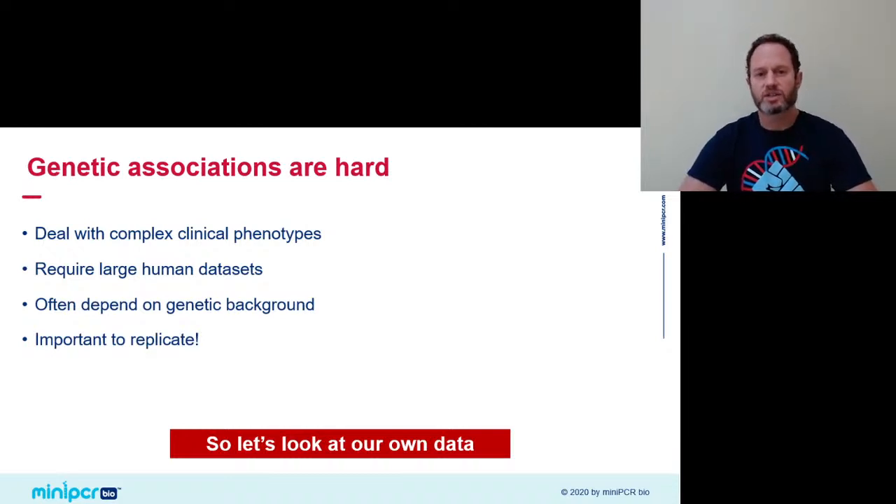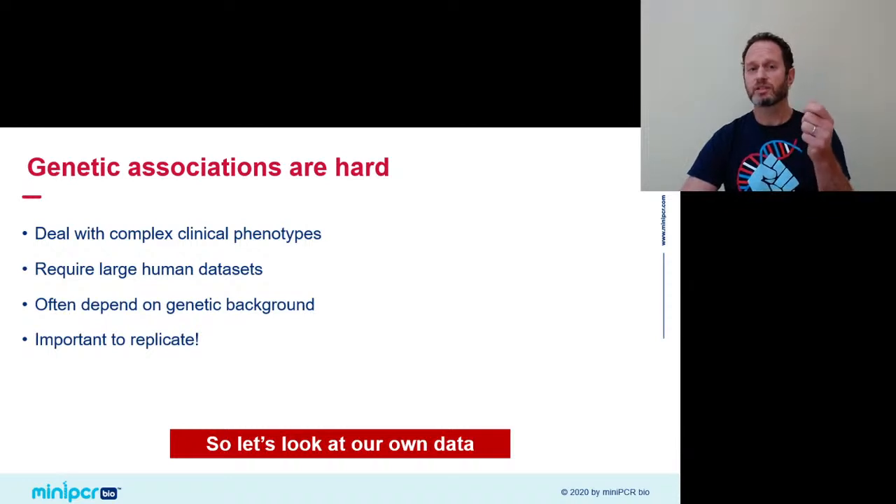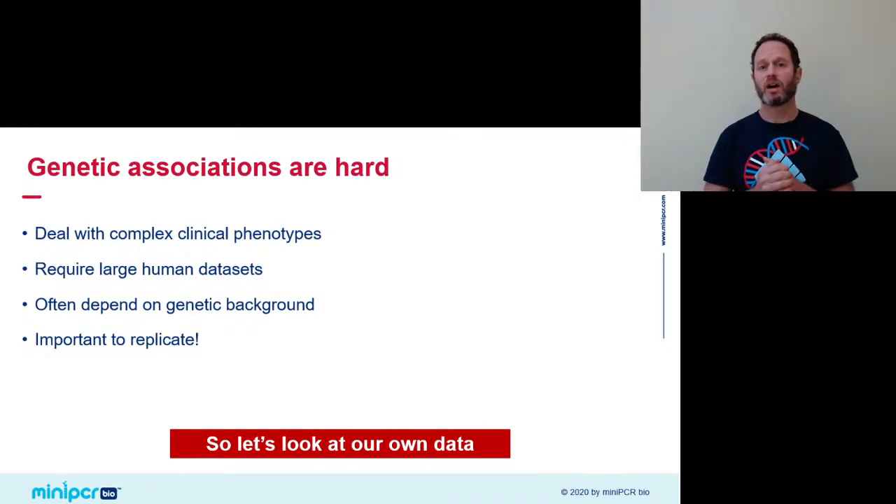A single association study, especially one done on a small cohort, is hardly definitive proof of an association. There are many complicating factors — complex clinical phenotypes that may be hard to measure, large datasets from human patients that may be hard to recruit, and huge variability depending on genetic background. Because these conditions are multigenic, the gene we're studying is under the influence of other genes in the genome. If you do the study with Scandinavians and try to repeat it with Japanese patients, the results may not hold up. It's important to replicate these studies to see if associations are robust across populations.